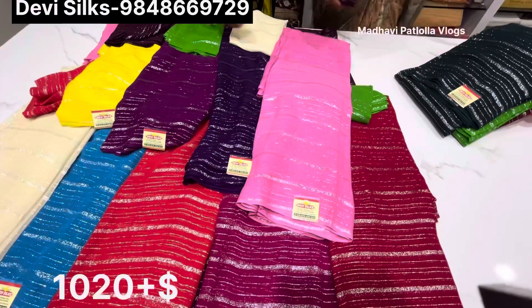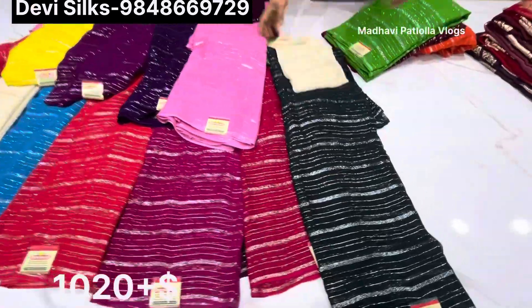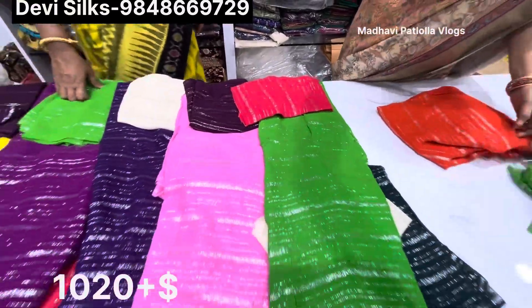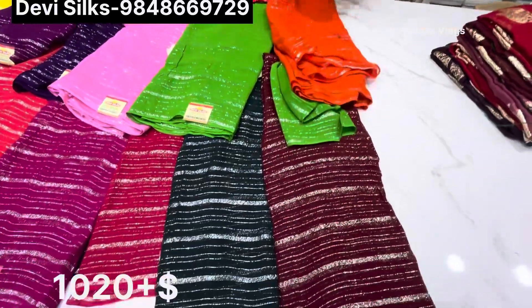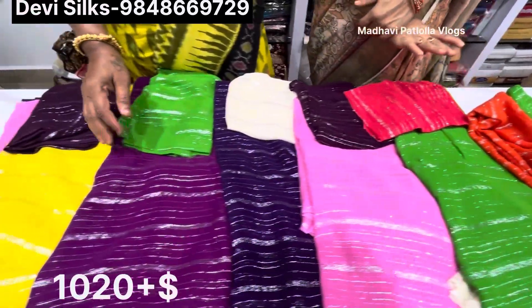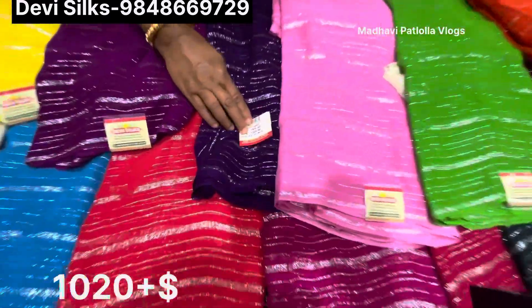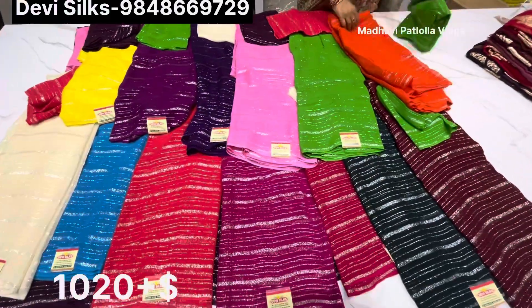We do pink color blouses, green color blouses, and red color blouses. Look at the color combinations — there are some beautiful colors here, and it's a very nice color combination. The contrast color blouses are highlighted with the color, and the price is $1,020.